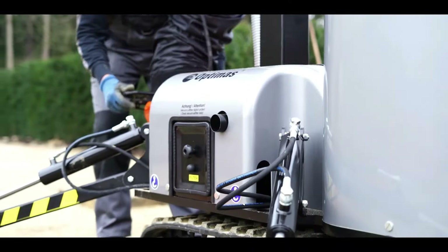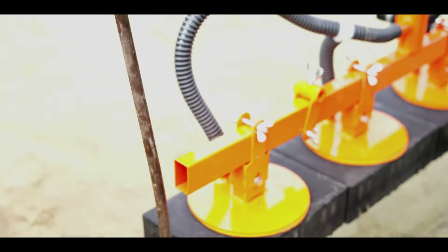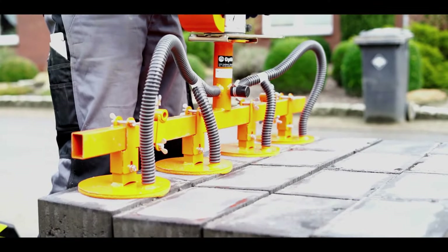Utilizing this modern lift minimizes the risk of injury and material damage. Even better, it can be operated by just one worker, reducing project timelines and costs. Your construction team will definitely be thrilled with the VacuPallet Mobile.